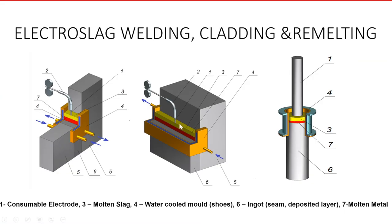On the next slide you can see very important, from my point of view, sketches of the electroslag remelting process itself on the right side of the slide, in the middle electroslag cladding, and on the left electroslag welding.